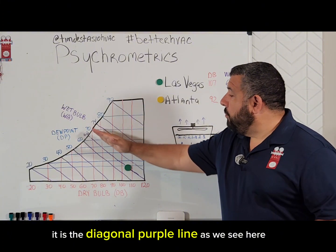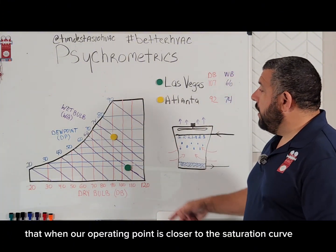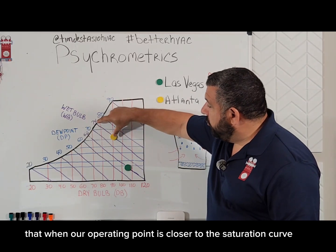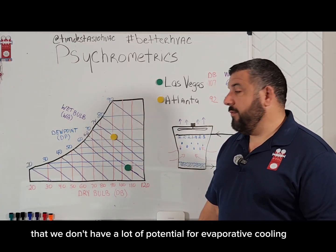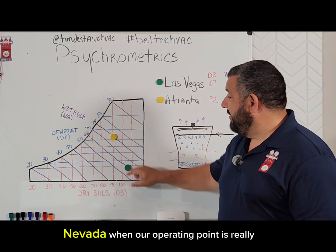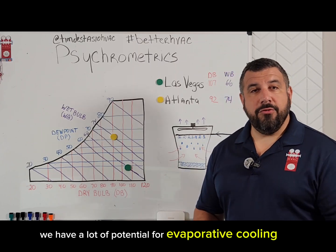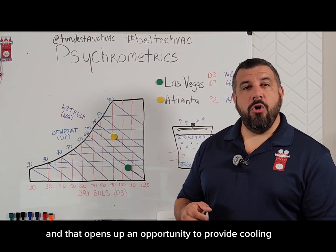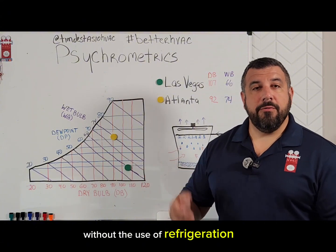It is the diagonal purple line as we see here. We've also talked about last week that when our operating point is closer to the saturation curve, we don't have a lot of potential for evaporative cooling. But in Las Vegas, Nevada, when our operating point is really, really far away from the saturation point, we have a lot of potential for evaporative cooling, and that opens up an opportunity to provide cooling without the use of refrigeration.